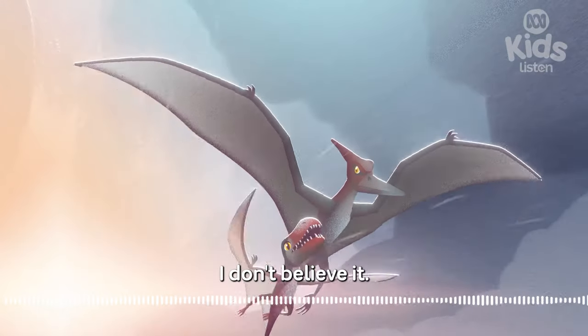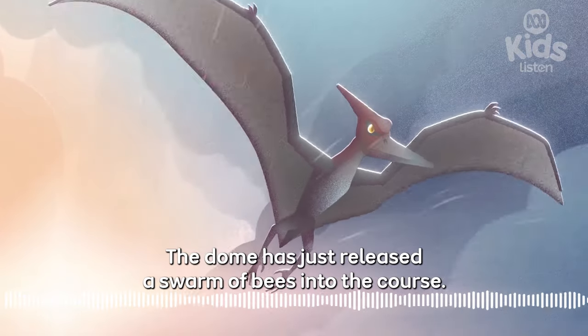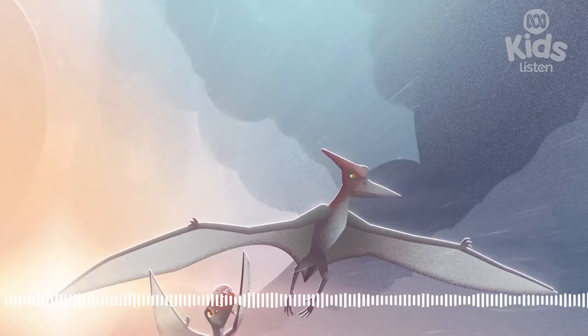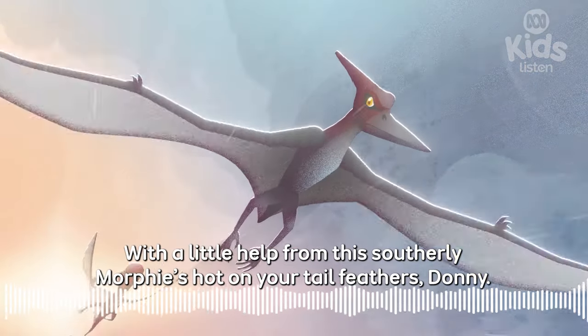Can you hear that? I don't believe it. The dome has just released a swarm of bees into the course. Look! Dimorphodon is back in the air and chasing the bees. With a little help from this southerly, Morphy's hot on your tail feathers, Donnie.